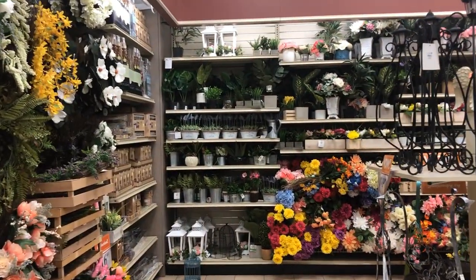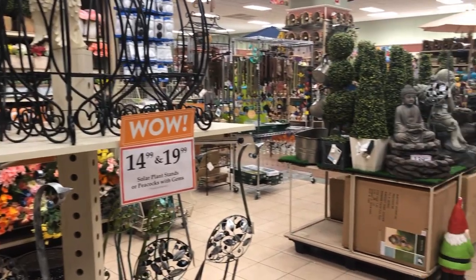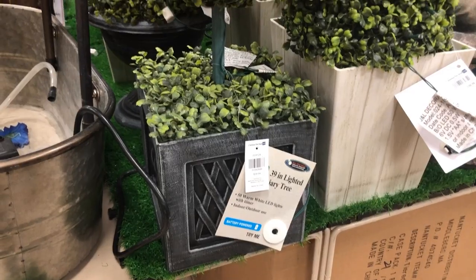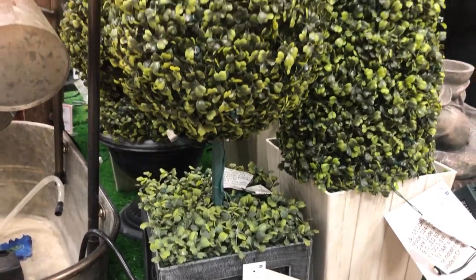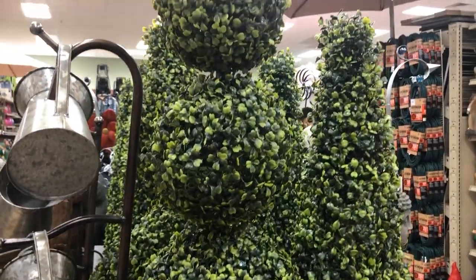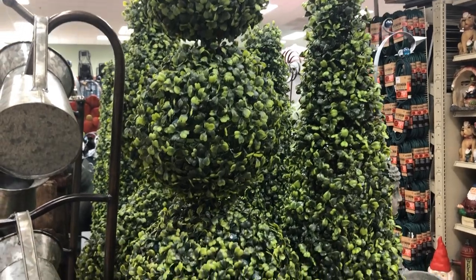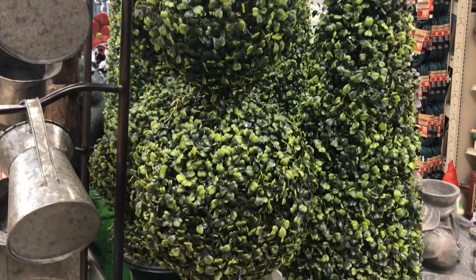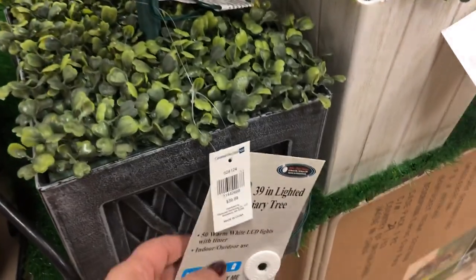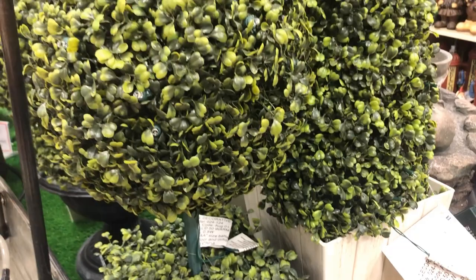This is one of my favorite stores because it's a one-stop shop — I can get anything from home decor to furniture. They also have a huge bedding and linen section I never showed. I love these topiaries — this one lights up and I think it was only $39. I just thought, where am I gonna put them, so I left them.